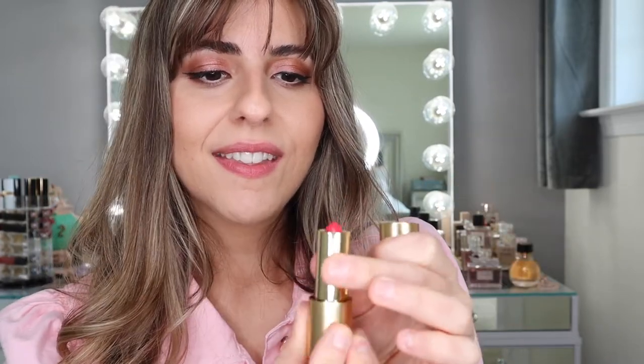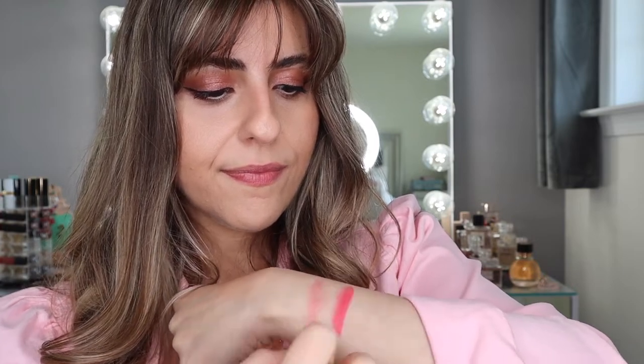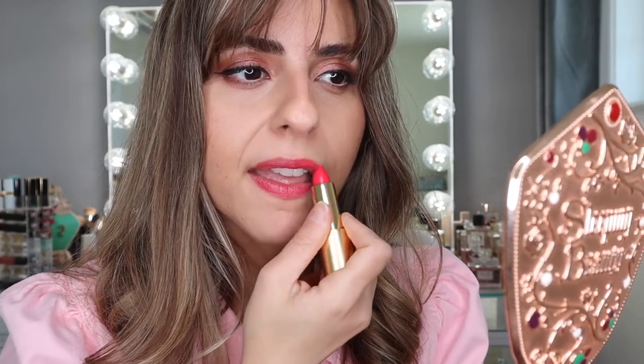Okay, so next we have Wonder Wheel. This one also does look pink. Let's go ahead and swatch it. This is more of a darker pink shade. Wow, this is so pretty. What do you guys think — Rosy Shell or Wonder Wheel? I think they're both really pretty, but if I had to go for an everyday type of lipstick, I would probably choose Rosy Shell, but this one still is very gorgeous. So this is Wonder Wheel — such a gorgeous, beautiful, vibrant pink shade.